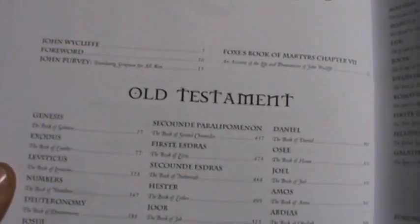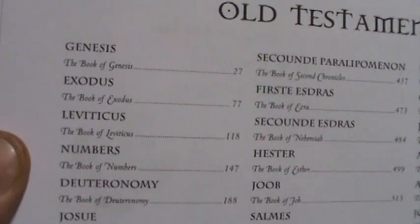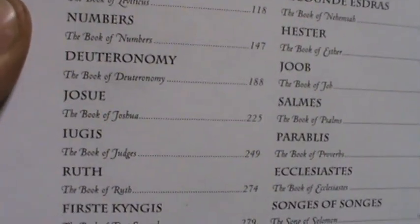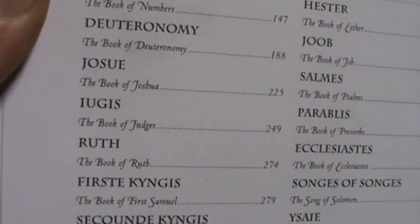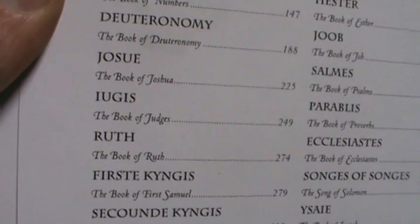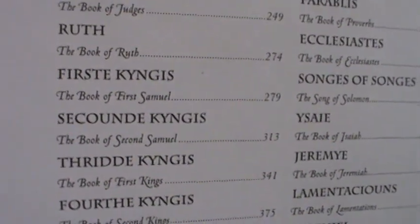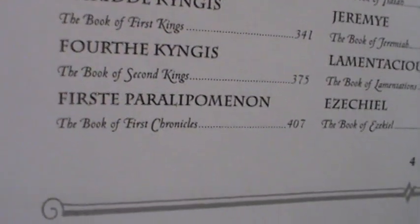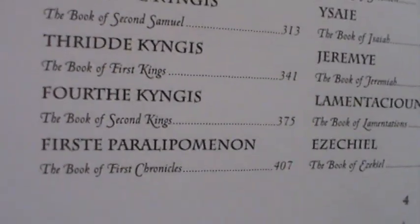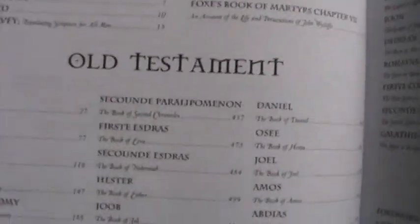Certain book names are the same as we know them: Genesis, Exodus, Leviticus, Numbers, Deuteronomy. Then you've got Joshua, which we know as Joshua. Then 'Igus,' which means Judges — in old English, I is a J. Ruth is the same. Then there's 'Flurry of Loop,' which is 1st Samuel, actually called 1st Kings here. 2nd Samuel is 2nd Kings. What we know as 1st Kings is actually 3rd Kings, and 2nd Kings as we know it is 4th Kings. Then 1st Paralipomenon — that's what we know as 1st and 2nd Chronicles.